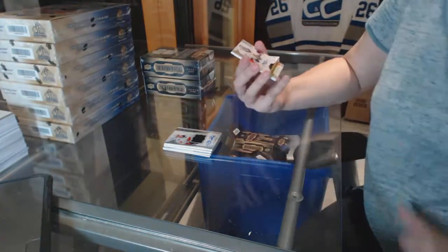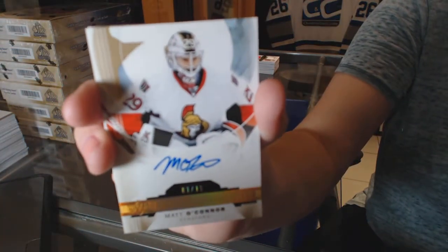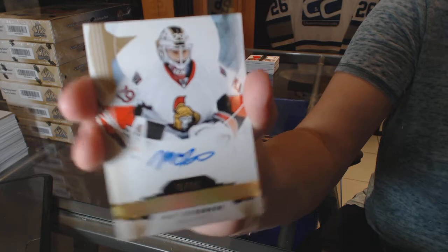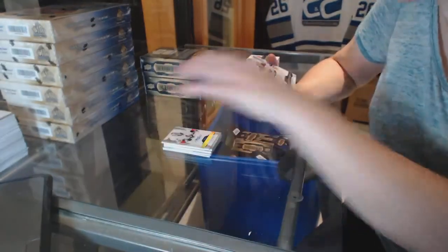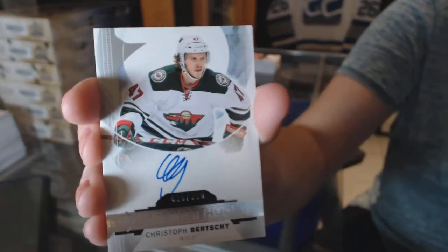We've got a premier rookie auto numbered to 150, Matt O'Connor. And a rookie auto numbered to 399, Christoph Bertschy.